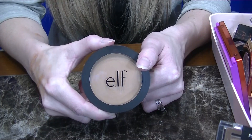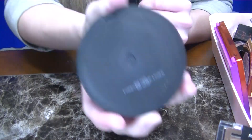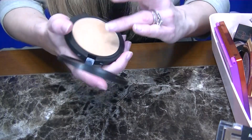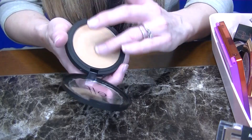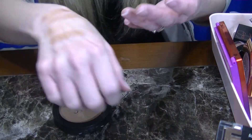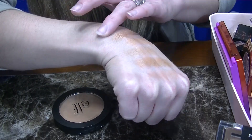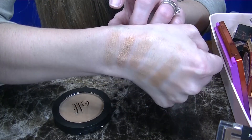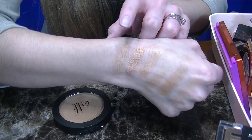I thought I had a few more ELF ones. So this is the ELF Bronzer in Forever Sunkist — another really great drugstore option. These swatch so smooth and apply on the skin smooth as well. However this one is not really cool tone — I'd say it's more neutral. I do like this one, but I have so many bronzers so I'm going to be decluttering this one as well.